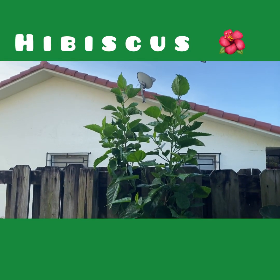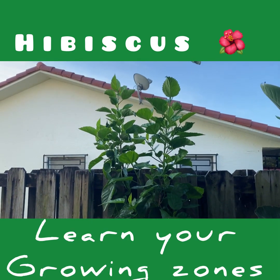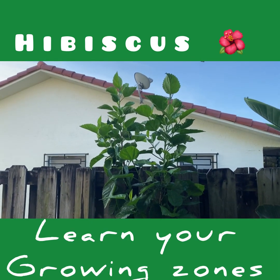Hi, this is Louis D Fresh coming to you on a Wednesday morning. I wanted to start analyzing a little bit of the plants that I have out here in the backyard.